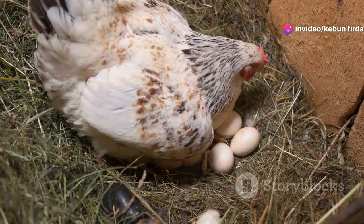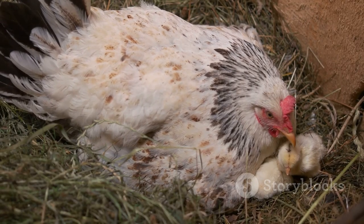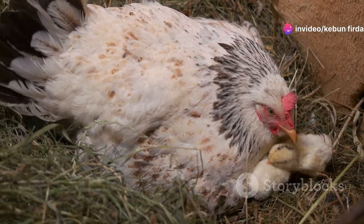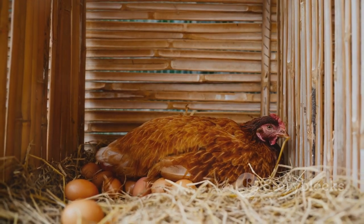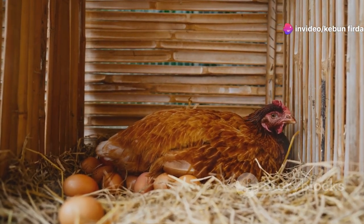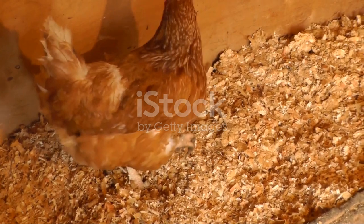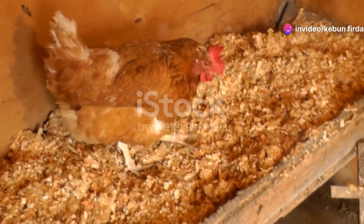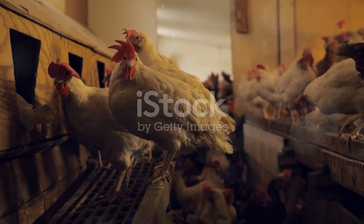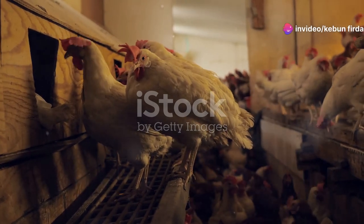Hens like to lay their eggs in nests. These nests provide a safe and comfortable place for them to lay, and hens instinctively seek out these cozy spots knowing their eggs will be protected. It's fascinating to watch them settle in, fluffing the straw or hay to create the perfect environment. These nests can be as simple as a wooden box filled with straw or hay — the materials are easy to find and inexpensive. You can buy pre-made nesting boxes or have some fun building your own, customizing the size and design to fit your coop perfectly and recycling materials you might already have on hand.